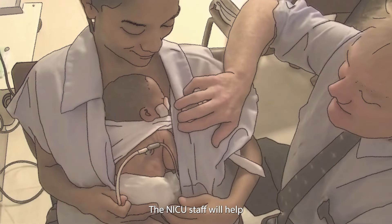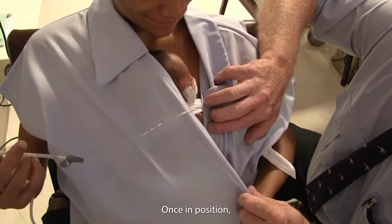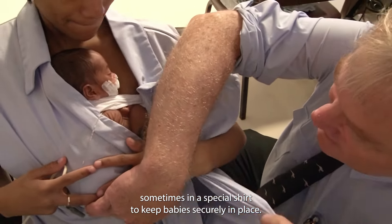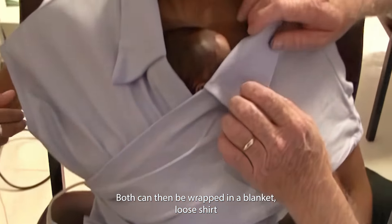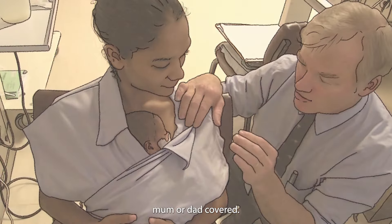The NICU staff will help and teach you to get your baby in the best position. Occasionally, the position may differ slightly. Once in position, baby and caregiver are often wrapped, sometimes in a special shirt to keep baby securely in place. Both can then be wrapped in a blanket, loose shirt or hospital gown to keep them warm and keep mum or dad covered.